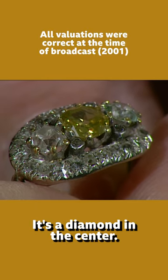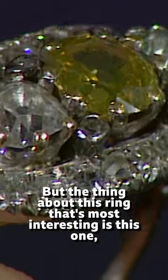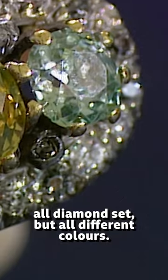It's an interesting cluster ring. It's a diamond in the centre. On this side we have another one in white, but the thing about this ring that's most interesting is this one, because this is a bluey-green one. All diamond set, but all different colours.